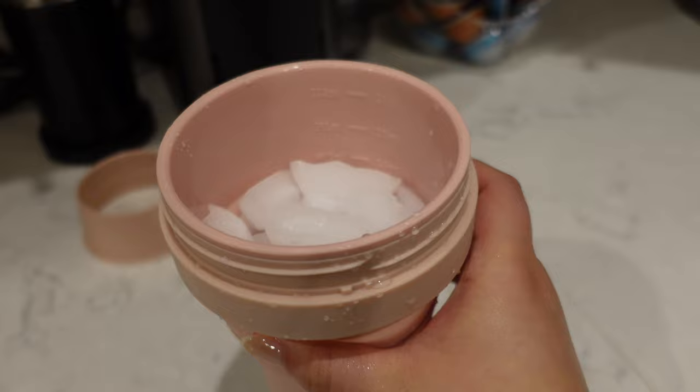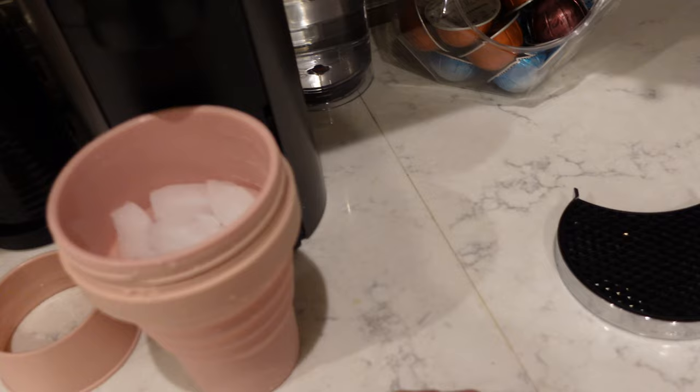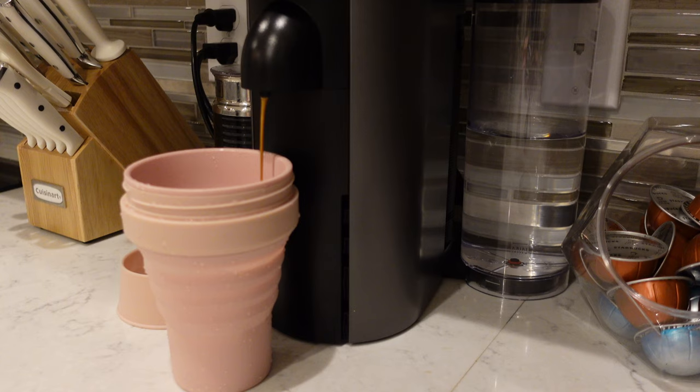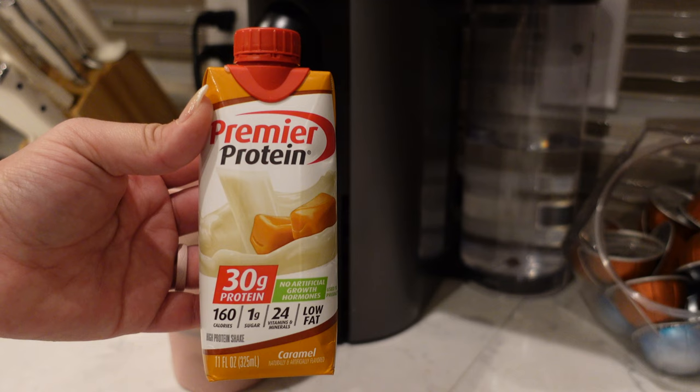One of my favorite breakfasts on WW is iced coffee with some Premier Protein drink — it is so good. I believe it's only three points. It's really filling because you're having protein with your coffee. I like to pour a double espresso shot over some ice in this collapsible cup I got on Amazon, then pour some Premier Protein over it. Sometimes I'll do caramel or the cinnamon one — caramel is actually my favorite.